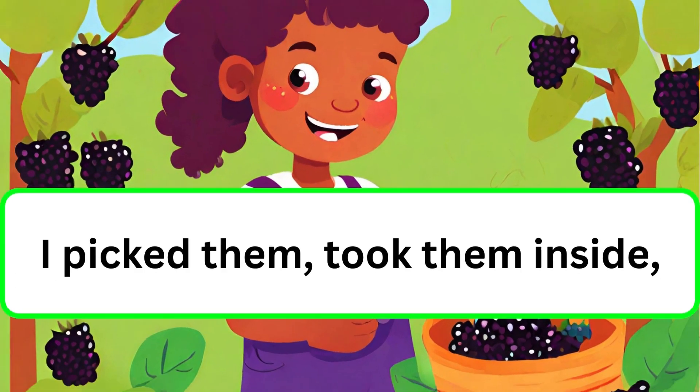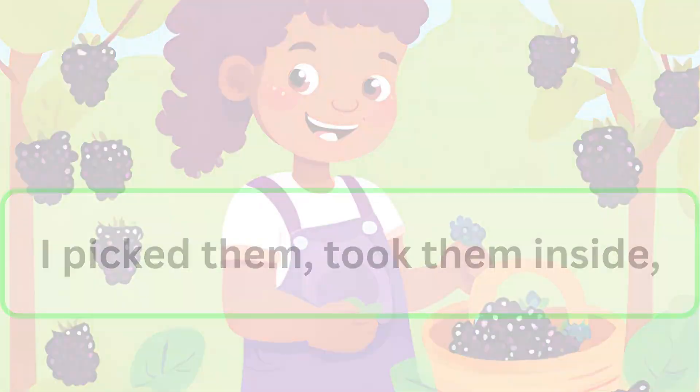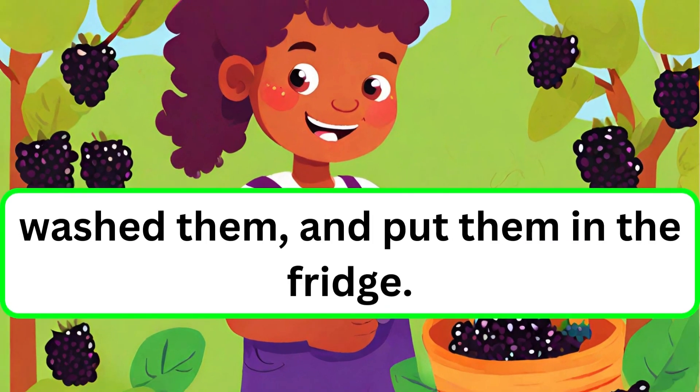I picked them, took them inside. Wash them and put them in the fridge.